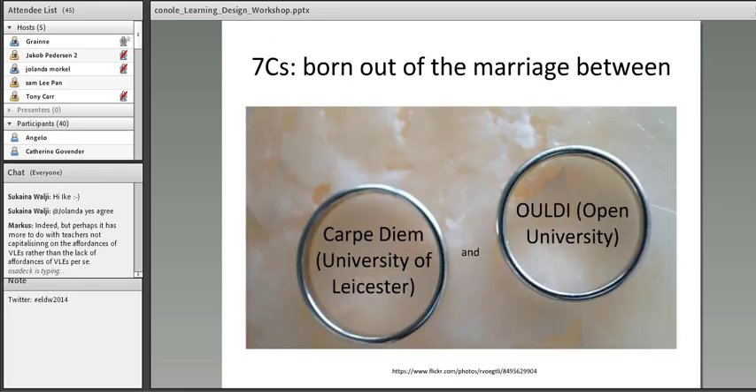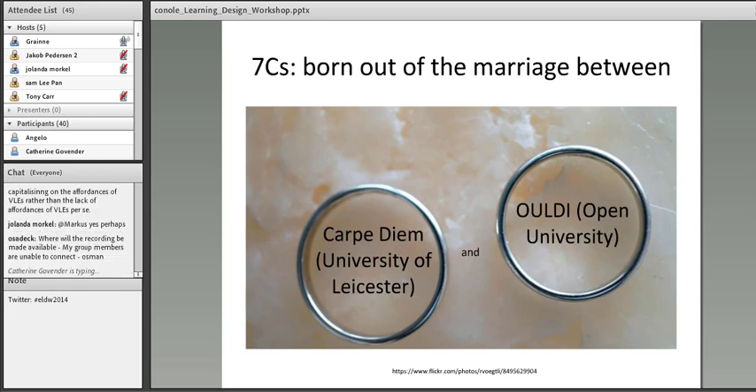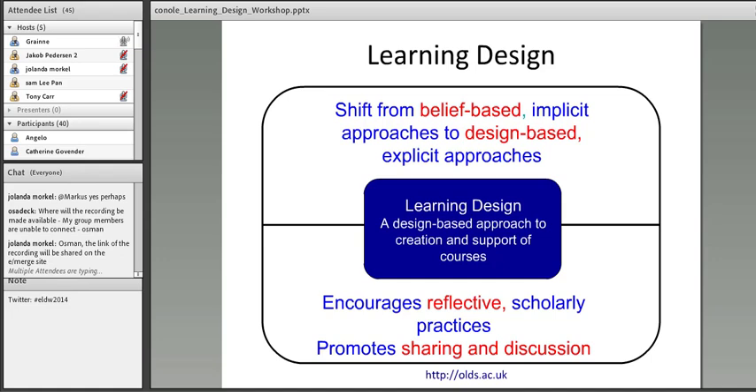The 7 Cs Framework came out of work I led at the Open University UK as part of an initiative called the OU Learning Design Initiative. If you Google that, you'll find the original website. Leicester University had been doing something in parallel called Carpe Diem — a series of workshops on learning design. When I moved to Leicester just over two and a half years ago, we combined the resources from these two initiatives to form the new 7 Cs of Learning Design Conceptual Framework.